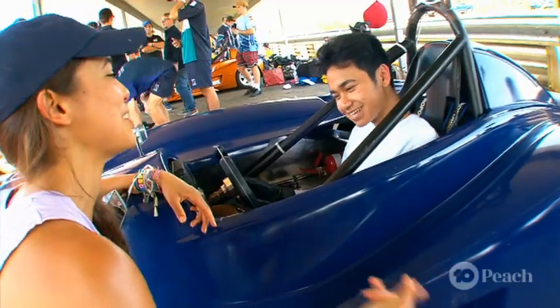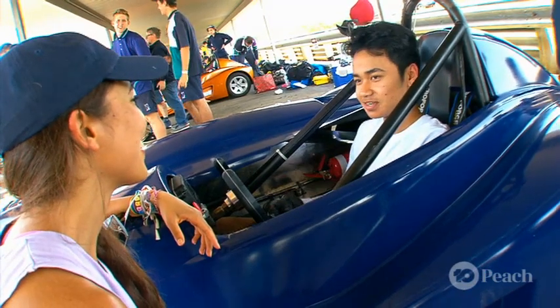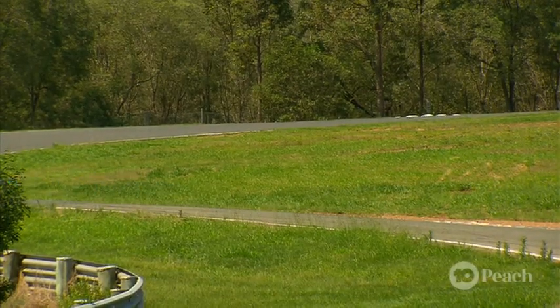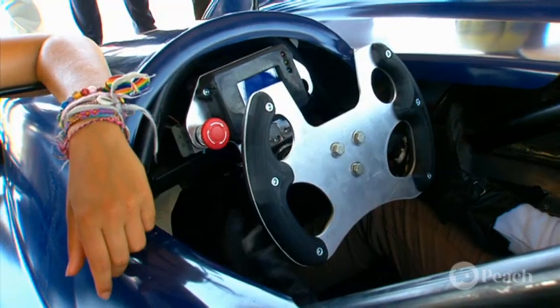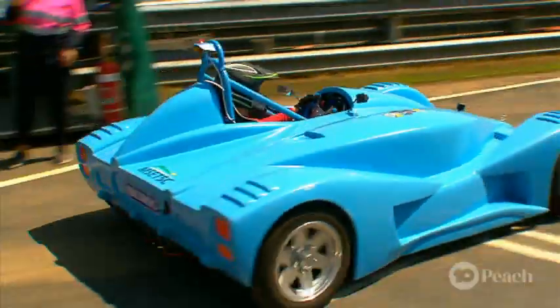Have you got any strategies for getting a good time? Just take it easy around the corners and hit the throttle during the straight. Run me through some of these gadgets — what's this? Is this like a self-eject button? No, it's an emergency kill switch. An emergency kill switch? Wish all the subjects at school had one of those. Am I right?